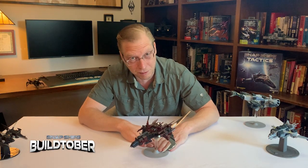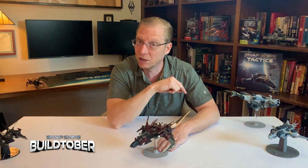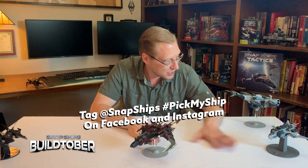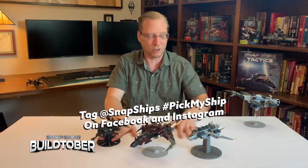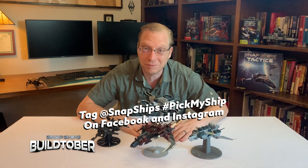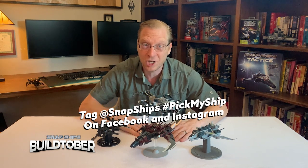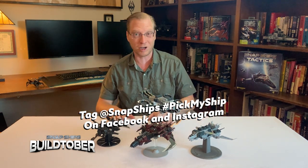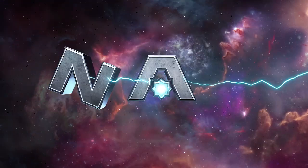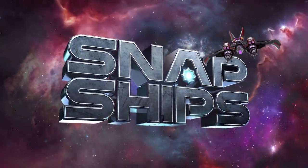I'd love to have this ship on the front of a box — of course, I'm not eligible to win the prize, but you guys are. So you should get cracking. Check out the details below, start building ships, start posting them. I'm sure you guys can make something cooler than any of these, and I can't wait to see them on the front of a box. Good luck, wonderful talking with you. Get building — Snap Ships, build to battle.